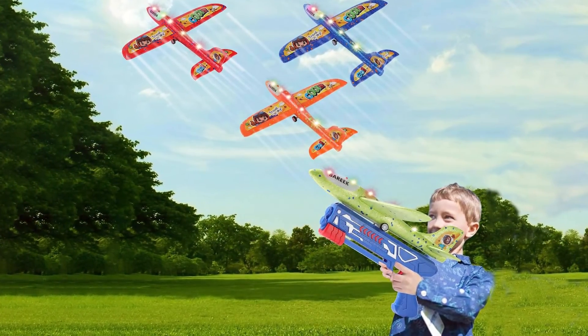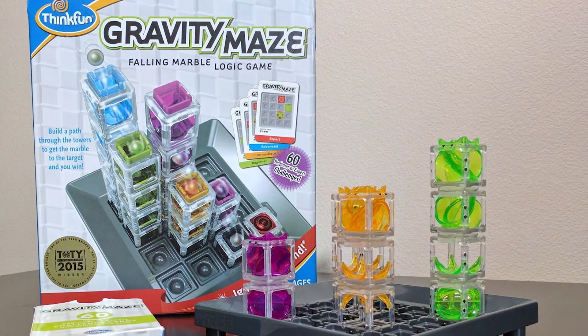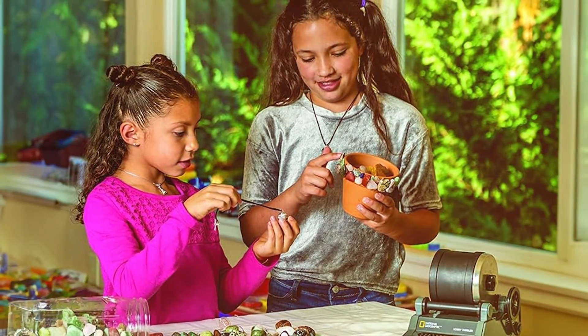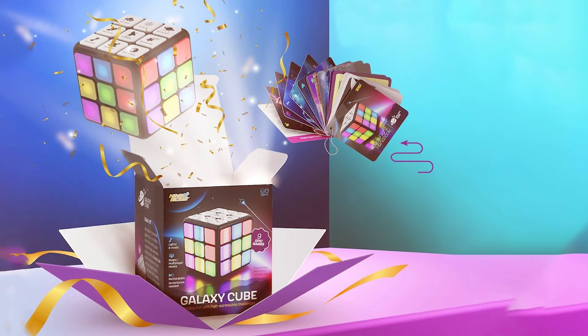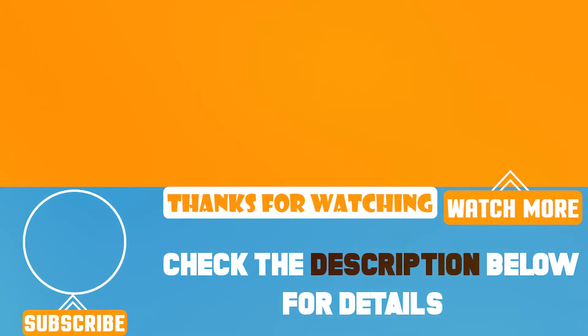And that wraps up our list of the seven best gifts for 8-year-old boys. Each of these options provides a unique combination of fun and education, making them perfect choices for any young boy — whether they are into science, magic, or building, there's something here for every interest. Thanks for watching! If you found this video helpful, don't forget to like, subscribe, and hit the bell icon for more great gift ideas and product reviews. See you in the next video!